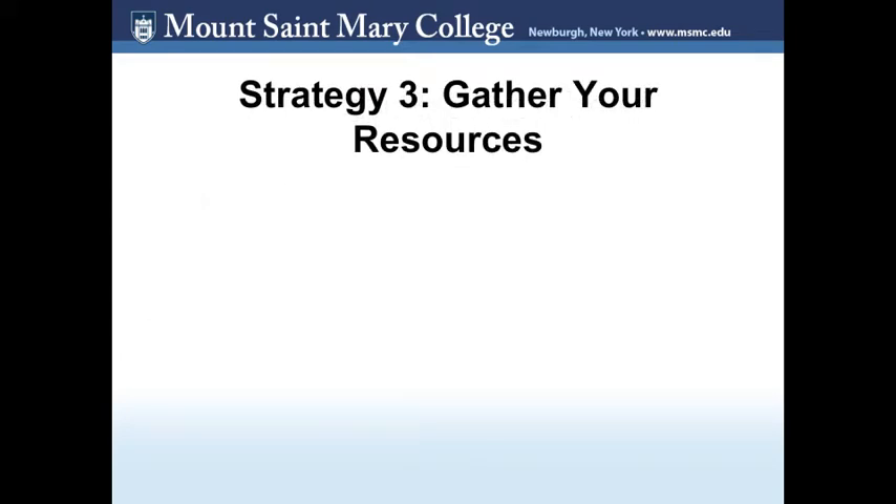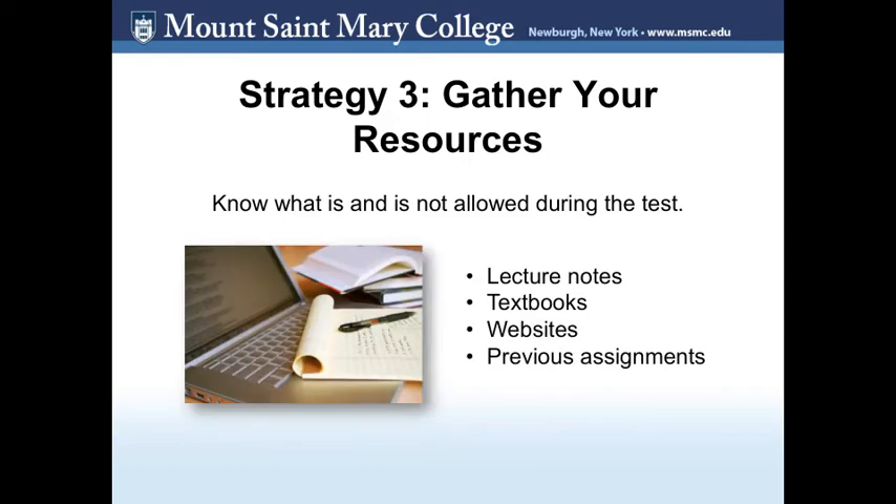Strategy 3: Gather your resources. Part of planning ahead is gathering your resources. Don't wait until the last minute to do this. Know what is allowed and what is not allowed during the test. For example, ask your professor if you can use lecture notes, textbooks, websites, or previous assignments to help you during the exam. Again, reread your notes, highlight, and annotate.